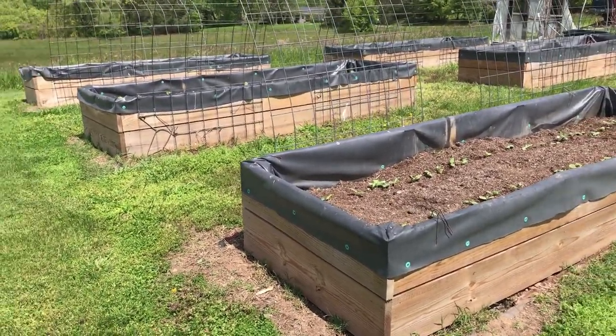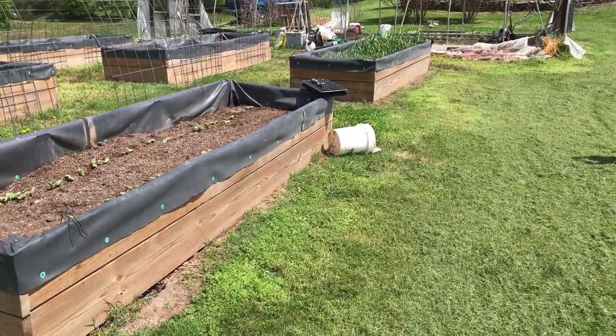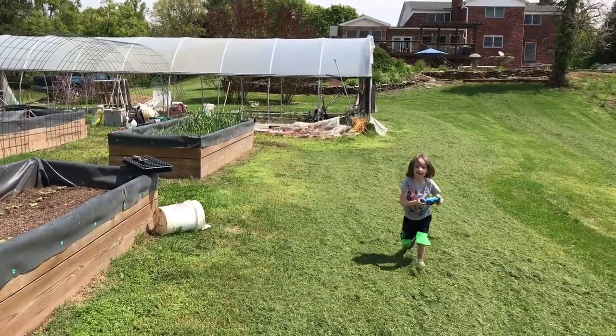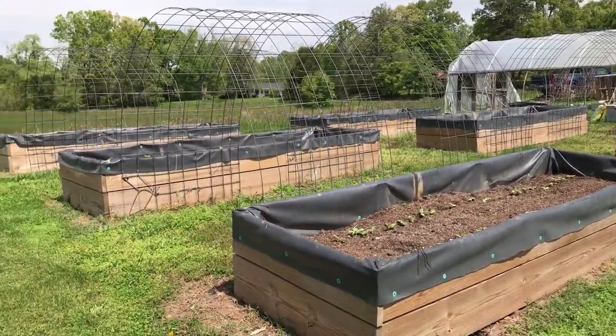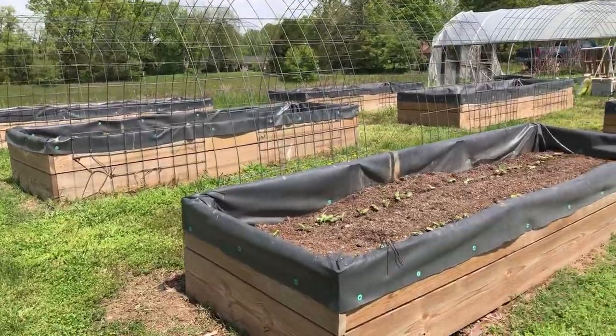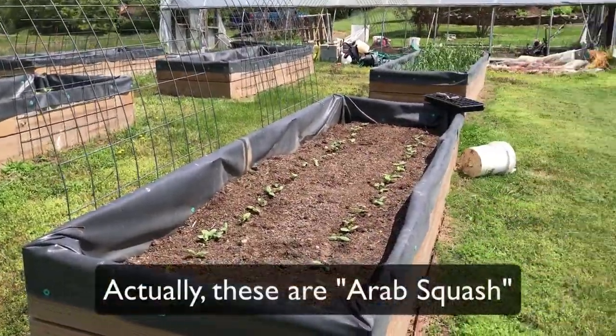My video helper Xander is here — he's going to be taking some extra photos. So we've got these six raised beds. These are big beds and there are a lot of delicious things planted in here right now. We've got Arab cucumbers which we're going to be transplanting some of today into the back garden.